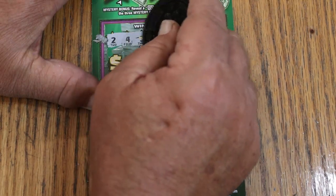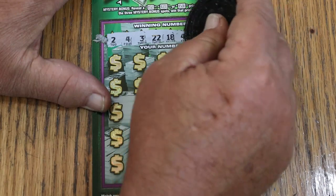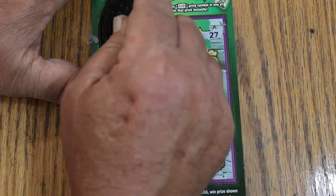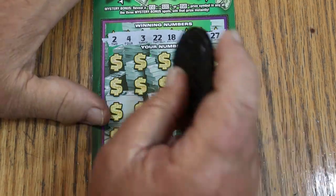Ticket 9 winning numbers: 2, 4, 3, 22, 18, 42, CJ's 7, and 27. All righty, let's see what happens.